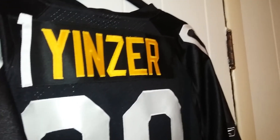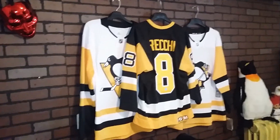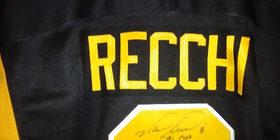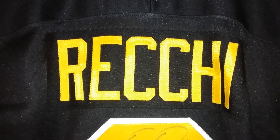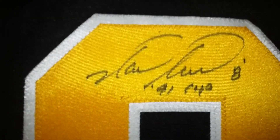Welcome. Today, since it just sold, we are going to take a look at Mark Recchi's 1989-90 Pittsburgh Penguins away authentic retail CCM hockey jersey — and this one happens to be autographed.